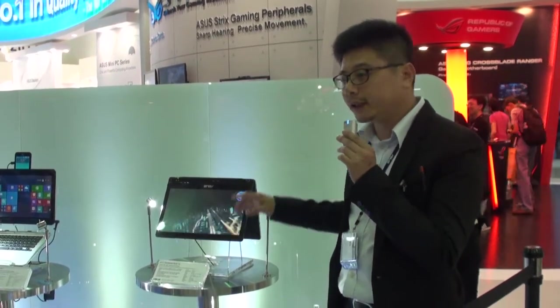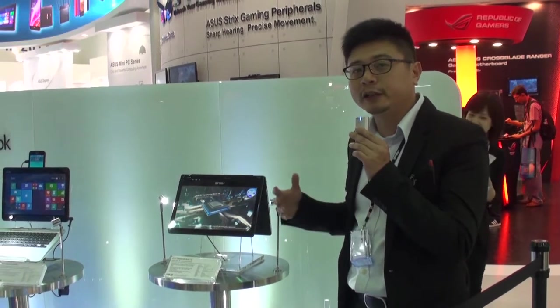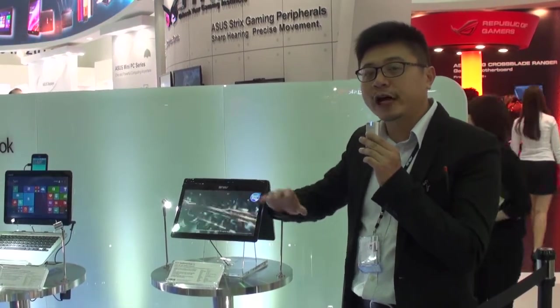Why do we call it Flip? Because it can rotate 360 degrees. You can use it in different kinds of angles and different kinds of gestures.